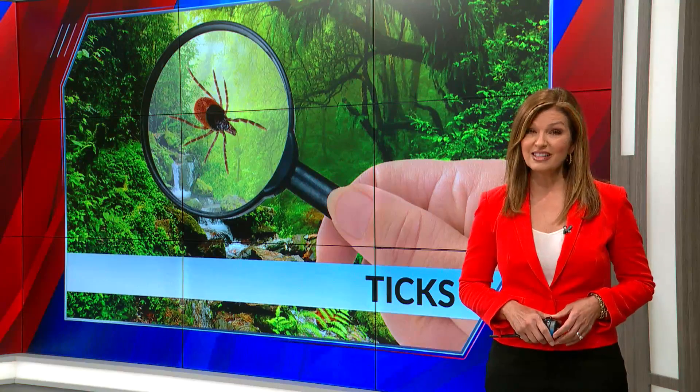This weather has been awesome and many of you are heading outdoors to enjoy it, but some unpleasant things come along with all that fun. All new at 6, Fox 2 meteorologist Jamie Travers spoke with some experts about what to do about ticks.